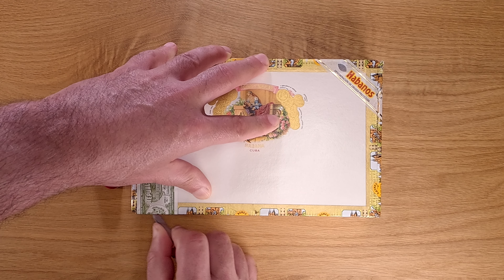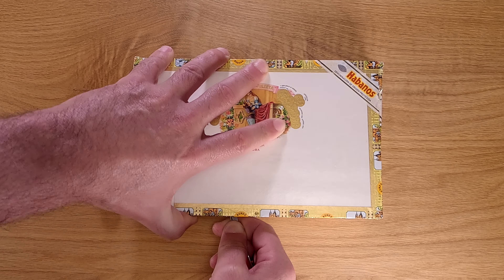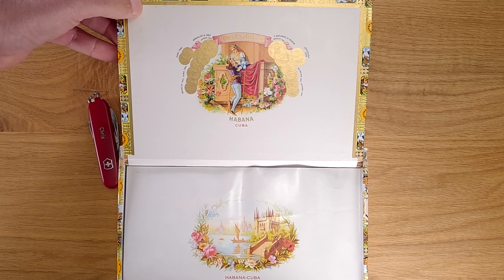That's definitely at least three times as much. I also happened to find a screenshot from 2020 showing the Short Churchills on sale for $95 for a box of 10 — so $9.50 a stick — and those now also go for about three times as much.